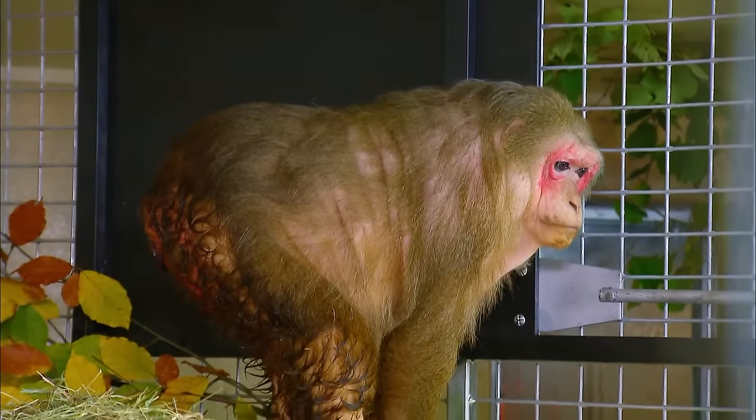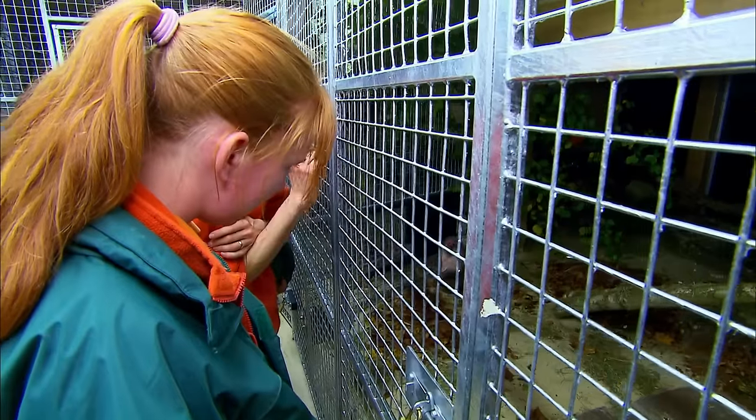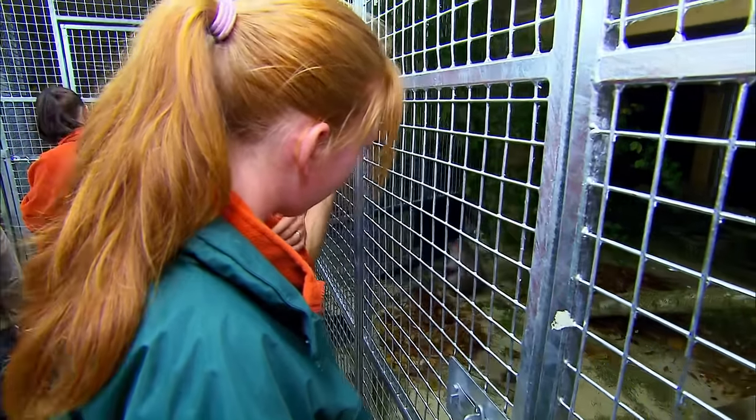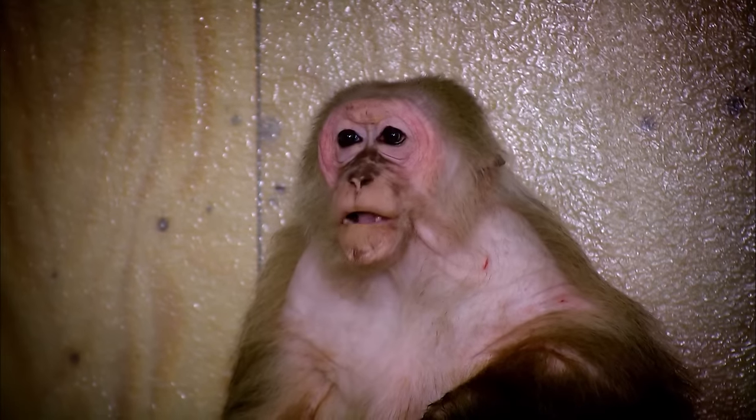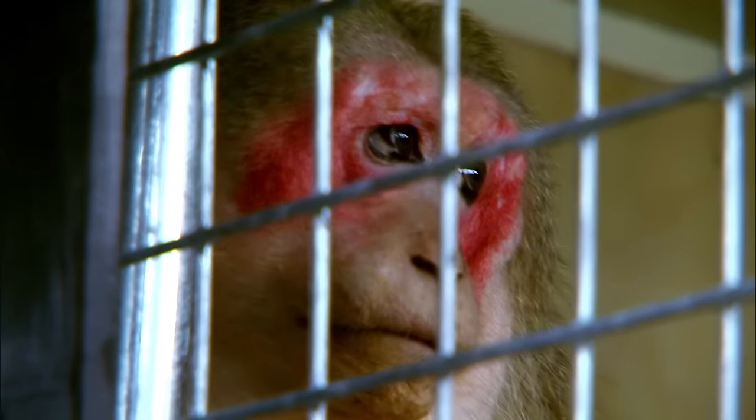The macaques were looked after by a veterinary team in Scotland, but only time will tell what effect years of living in the confines of a medical research facility will have had on these monkeys. It's been a huge success, and I'm just over the moon and really proud of everybody here. The stumpies are just fantastic — we all love them to bits. Ugly and proud.